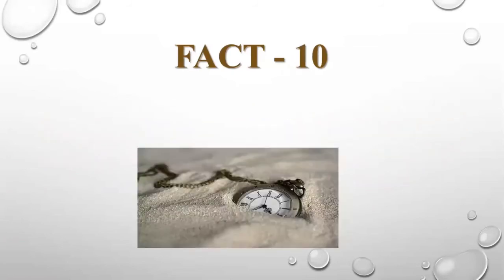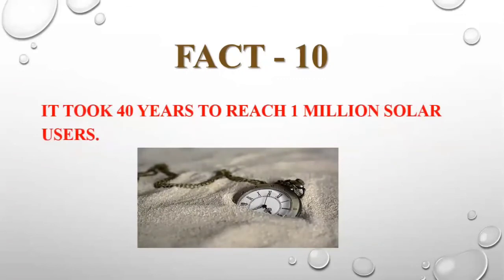Last fact: it took 40 years to reach 1 million solar users. The progress was very slow.